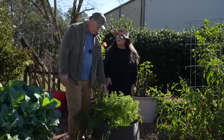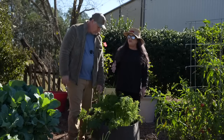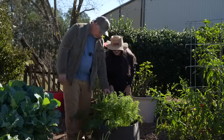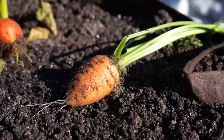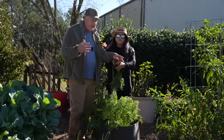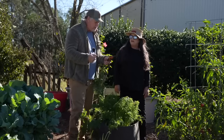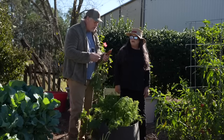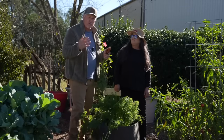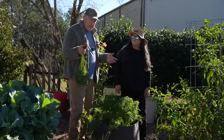These are Oxheart carrots, an heirloom variety that's really great for tough soils — though this soil isn't tough, I just wanted to try growing them. These aren't fully matured yet, but carrots are something you really should try if you've never grown them before. When cold touches them, it converts the carbohydrates to sugar, and the difference between the taste of a store-bought carrot and a homegrown carrot is unbelievable until you've tried it.